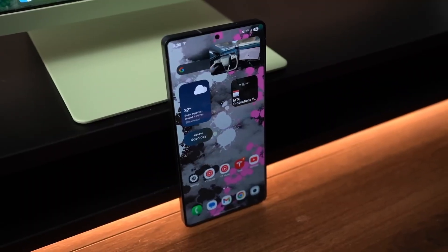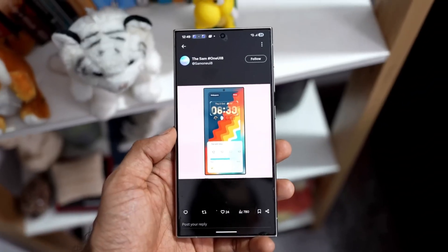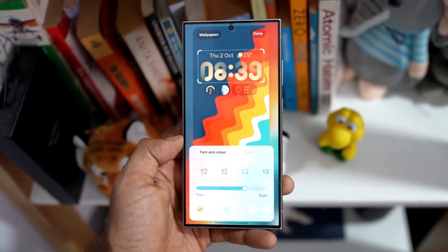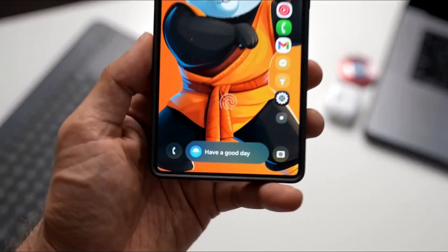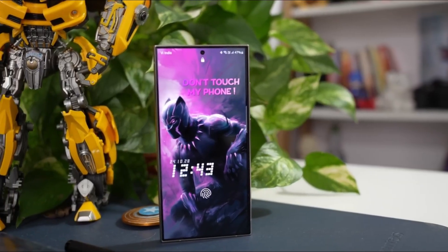It's theft protection at a level Android users have been asking for for years. Customization is another area where Samsung stepped up — widgets have new animations, themes now reach deeper into system apps, and icons gain subtle 3D shadows based on your wallpaper's lighting.